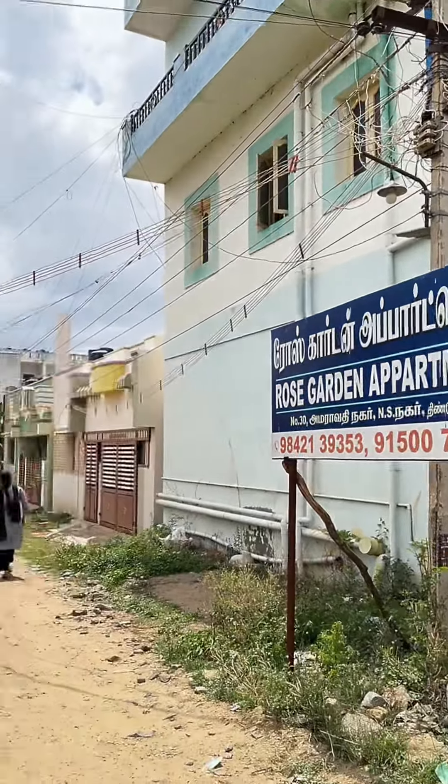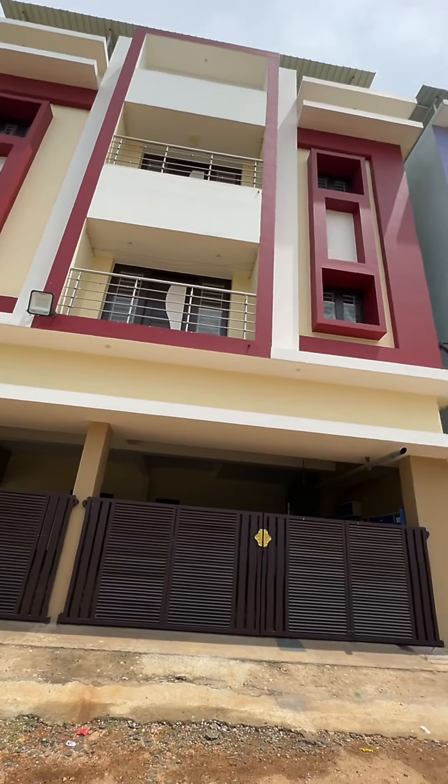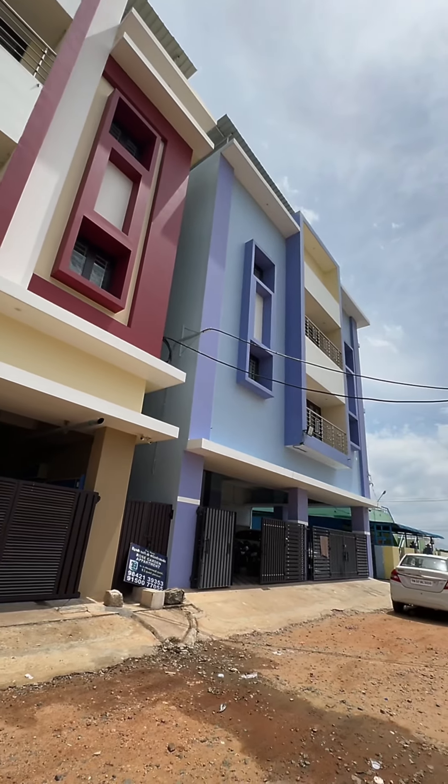If you want to enjoy your friends' home stay, this is the first home stay experience. Rose Garden Apartments is located in NS Nagar.